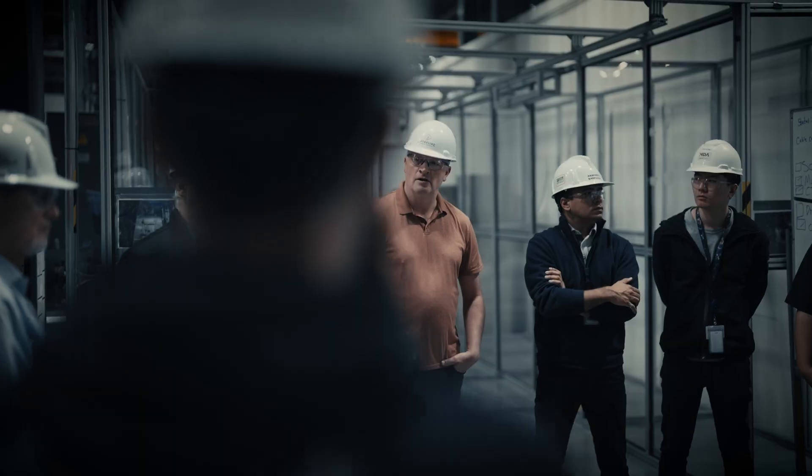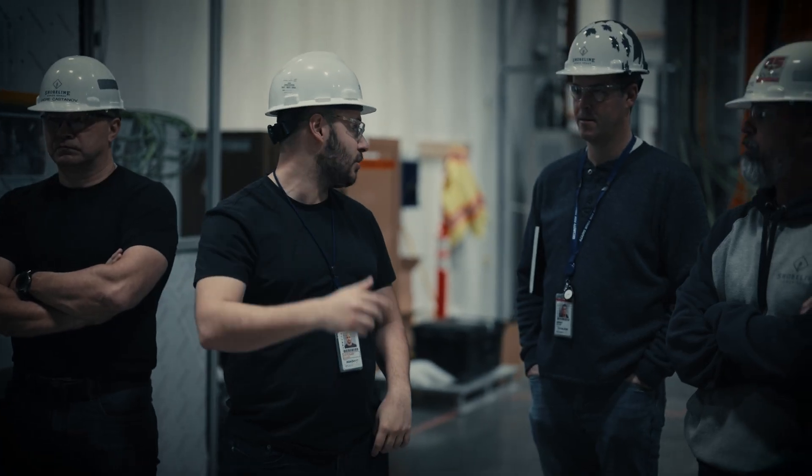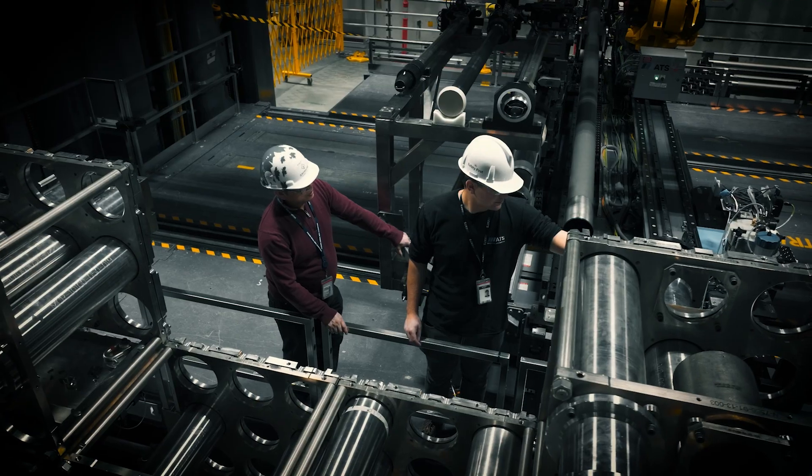In order to be successful in these kinds of large-scale innovations, you definitely need a vendor community that's all driven to a common goal. Some of those vendors are ATS Automation, Calian, Atkins Realis, Shoreline Power Group, and of course our core team here at Bruce Power that's supporting as well.